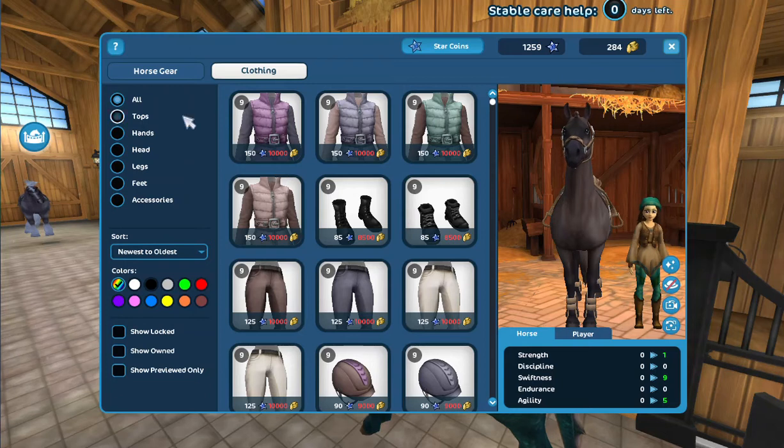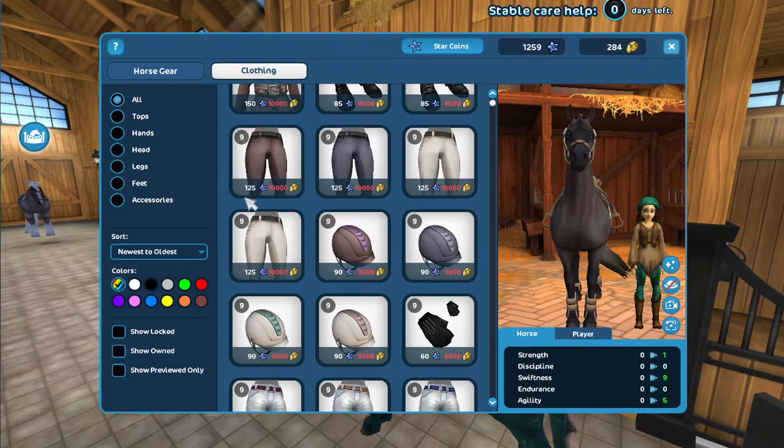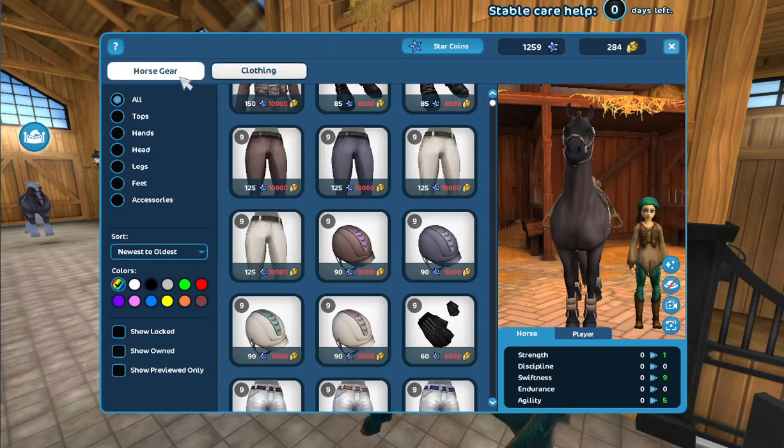These are 10,000 — 10,000 Star Coins for shillings — that is so expensive. Star Stable, you're forcing us to get them with Star Coins. How dare you!